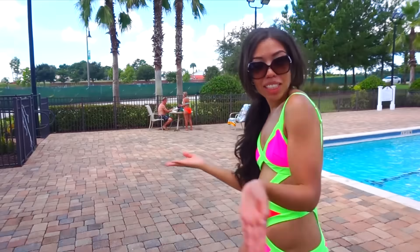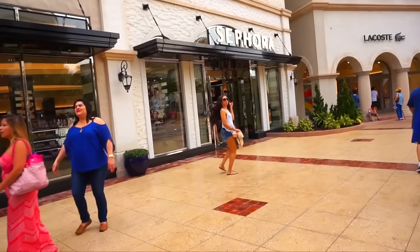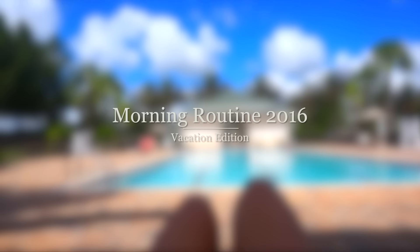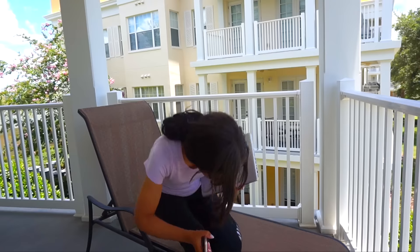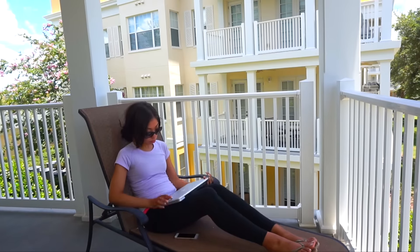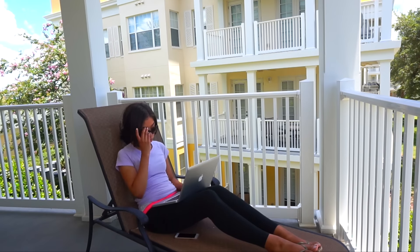Hey guys, today I'm going to be doing a morning routine, vacation edition, which is so much more fun than a regular morning routine. I hate videos being super redundant, so I hope you guys enjoy this one. I'm starting off a little bit different than most morning routines because I'm not going to show you guys me fake sleeping or fake showering or any of that, because who really cares.